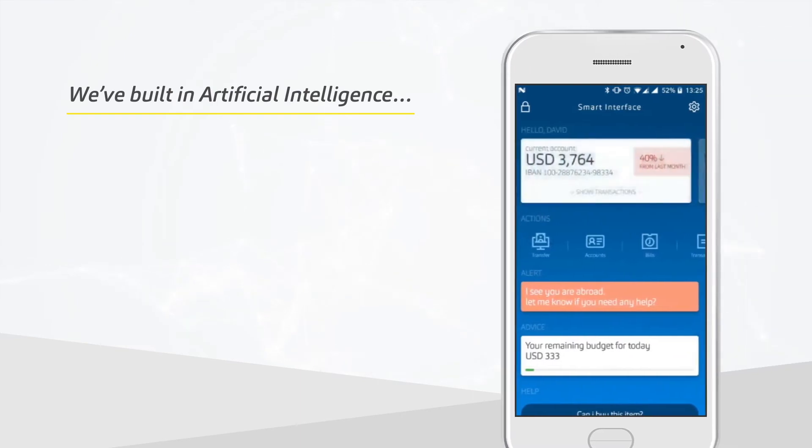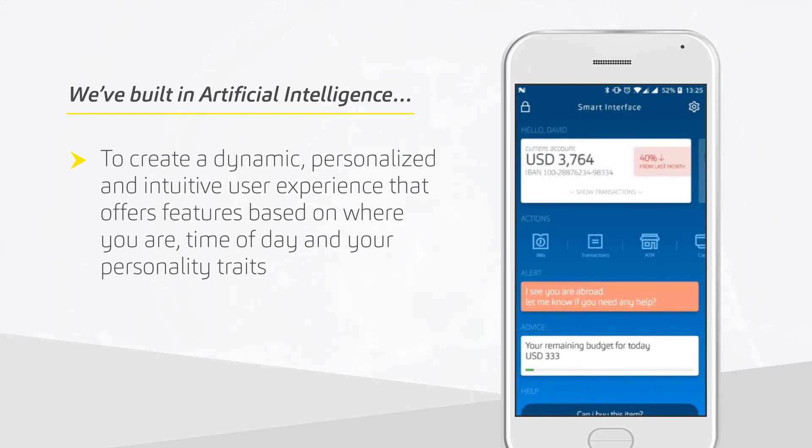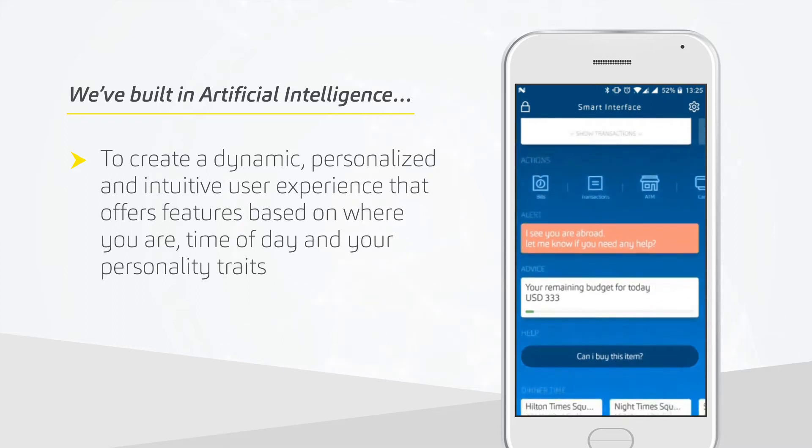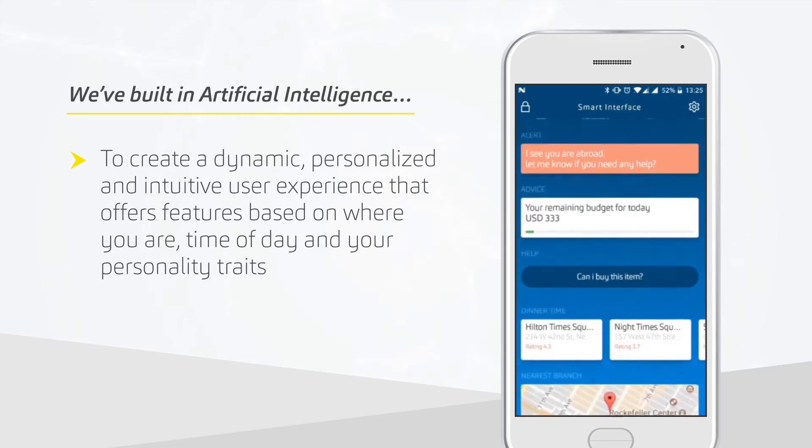We've built in artificial intelligence to create a dynamic, personalized, and intuitive user experience that offers features based on where you are, time of day, and your personality traits.